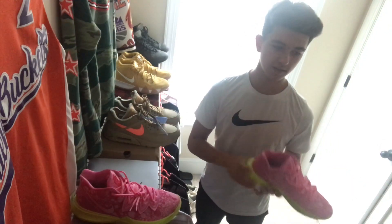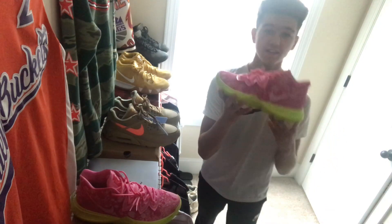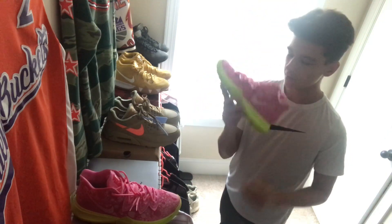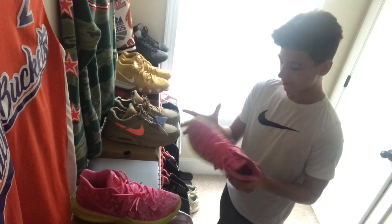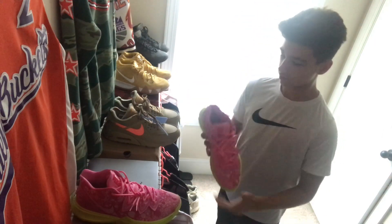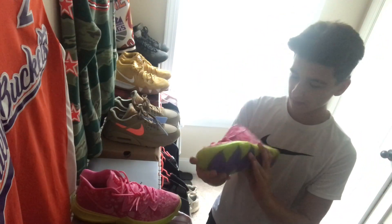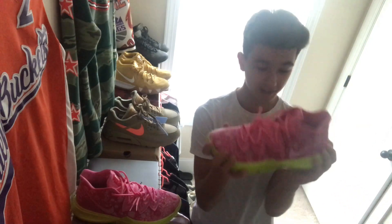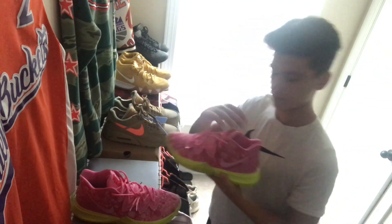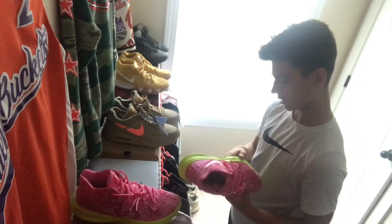I got these actually yesterday, August 10th — you can check out my last video which was like a vlog on how I got these. Real cool shoe. This might be my favorite — probably between these, the Cinnamon Toast Crunches, and the Off-Whites as my favorite shoe — but they're really loud. Still deadstock, haven't even tried them on yet, but these are just beautiful. If you haven't seen these in person and then you see them in person, it's so cool, you know. Got the board in there with the nail through it — these are so cool, I don't think I'll ever sell these. This has to be like my favorite shoe — I can't wait to wear these on court.